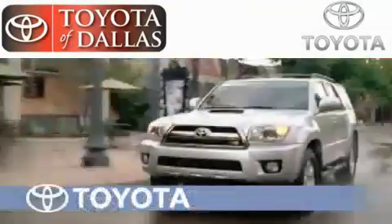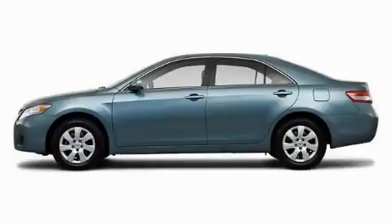Another fine vehicle offered by Toyota of Dallas. This is a 2010 Toyota Camry — more than just a ride, great engineering.